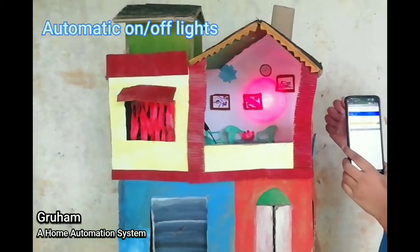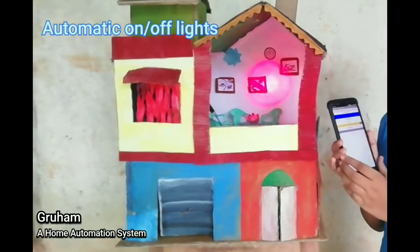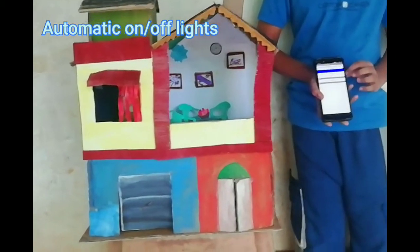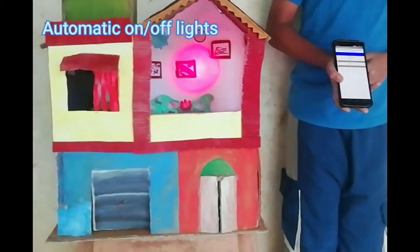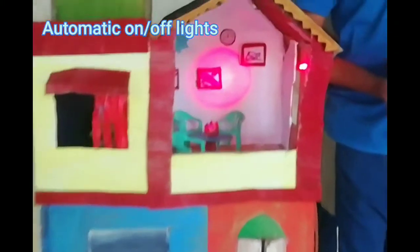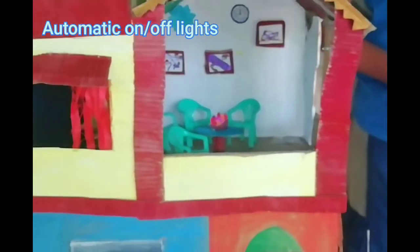Our second feature is a light which turns on and off automatically. When a user enters a room, the light will turn on automatically, and after they leave the room, the light will turn off automatically after a few seconds.